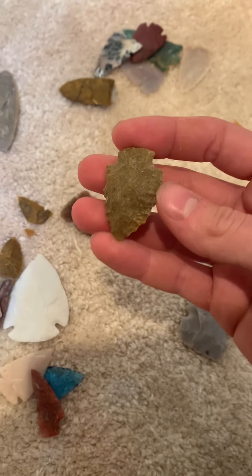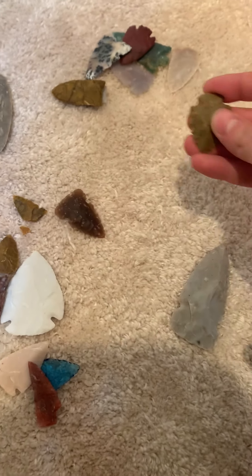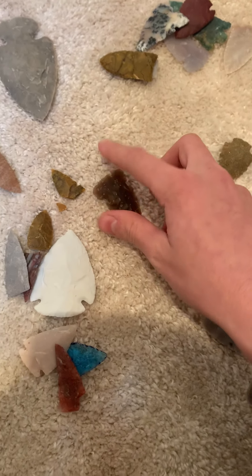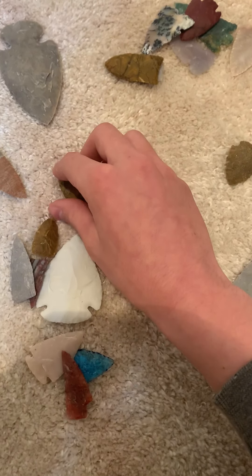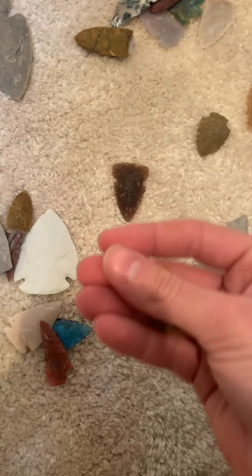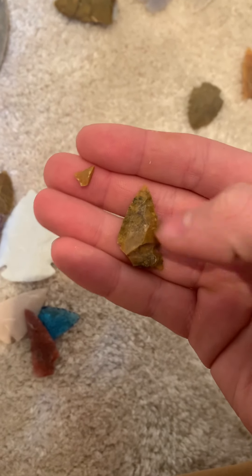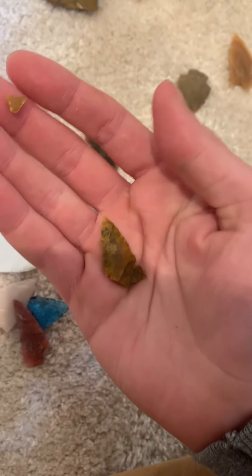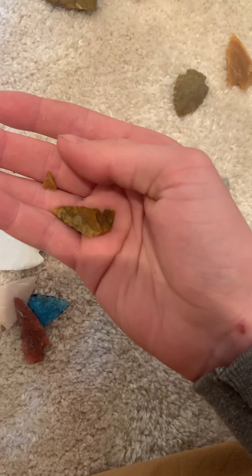This is a quartzite piece I made. It's a hard material to work — I got it pretty thin, but it's kind of hard to flake. This is a Trout Creek piece. I kind of broke this part, but it's nice material. I have a lot more of it that I need to work.